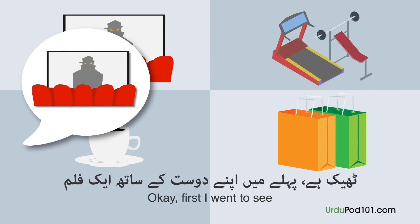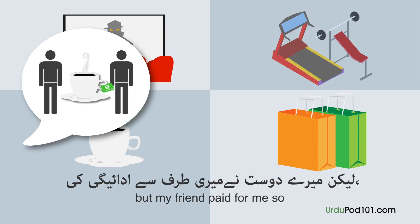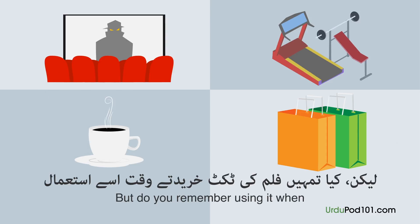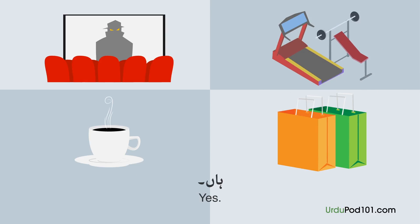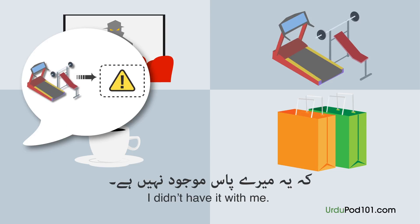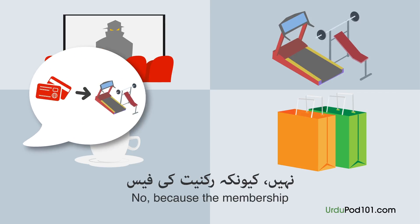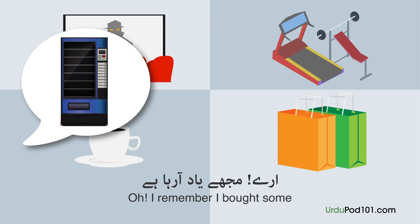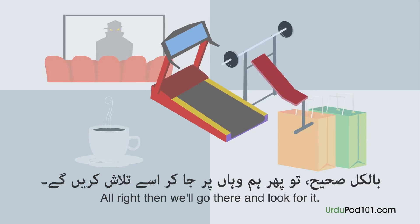ٹھیک ہے، پہلے میں اپنے دوست کے ساتھ ایک فلم دیکھنے کے لیے گیا تھا۔ We went to a cafe but my friend paid for me, so I didn't have my own wallet. Can you get the ticket for the film? Yes, we are going to the gym. I noticed I don't have my wallet. I remember I had a vending machine where I bought some juice. Then we will go there.